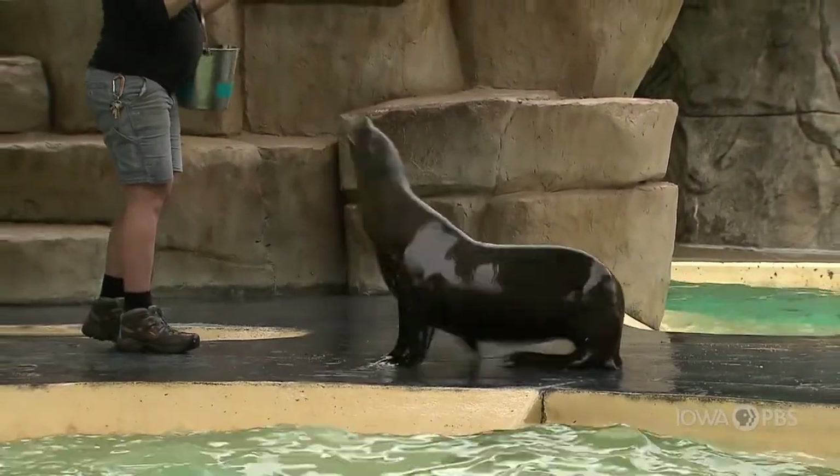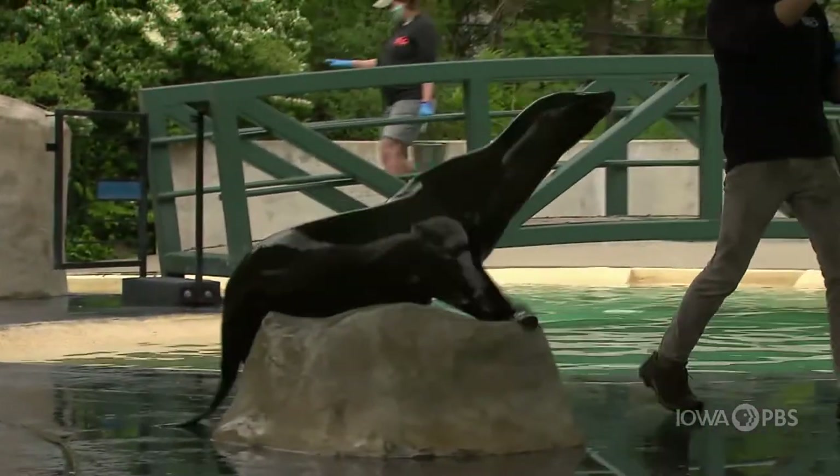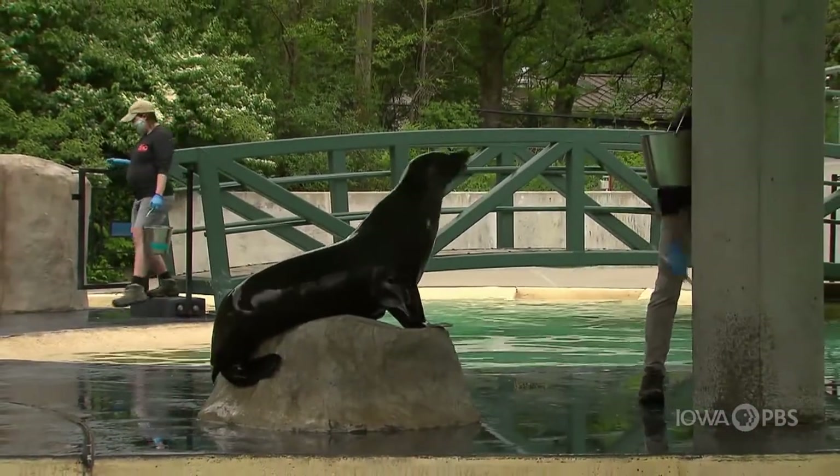You may even hear the clickers behind me. The clicker is what's known as a bridge. What it means is that the behavior we've just asked the animal did beautifully — they hear that click to know it's exactly what we wanted, and then they get a delicious yummy treat. In this case it's fish, which is their favorite.